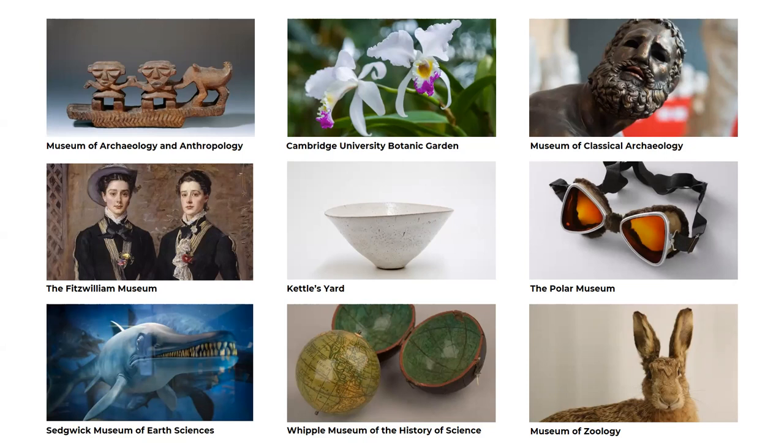Kettle's Yard is the University of Cambridge's modern and contemporary art gallery. It was home in the mid-20th century to Jim and Helen Eade, who were collectors and friends to many artists. Collections include works by Alfred Wallace, Ben Nicholson and many more.